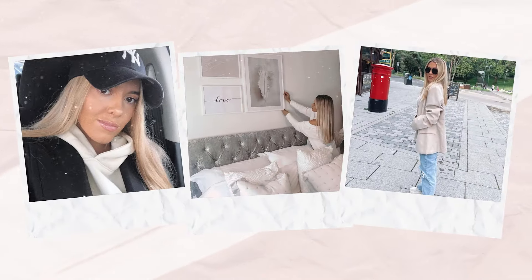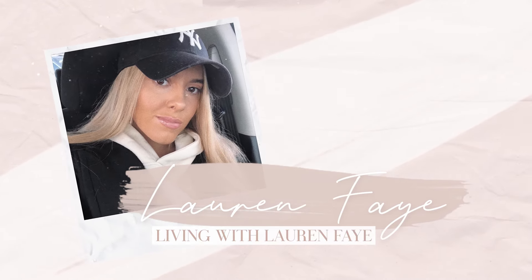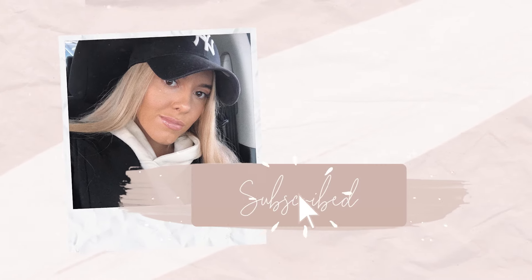I have found my new favourite underwear. Hi everyone, hope you're all okay, welcome back to my channel.